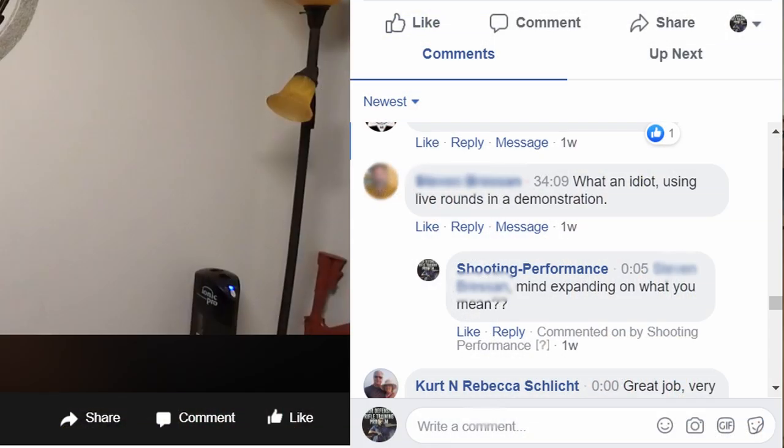Please double-check that you are unloaded and clear. Someone in the comments last time got upset about live ammunition on the live stream — had he rewatched the safety briefing, he would have seen they were dummy rounds. If you see someone like that in the comments, please let them know: safety is our biggest rule.